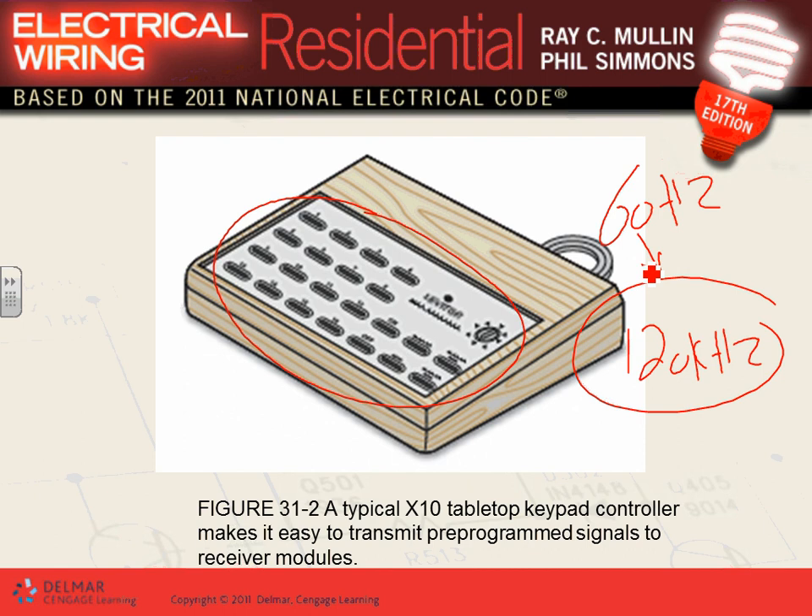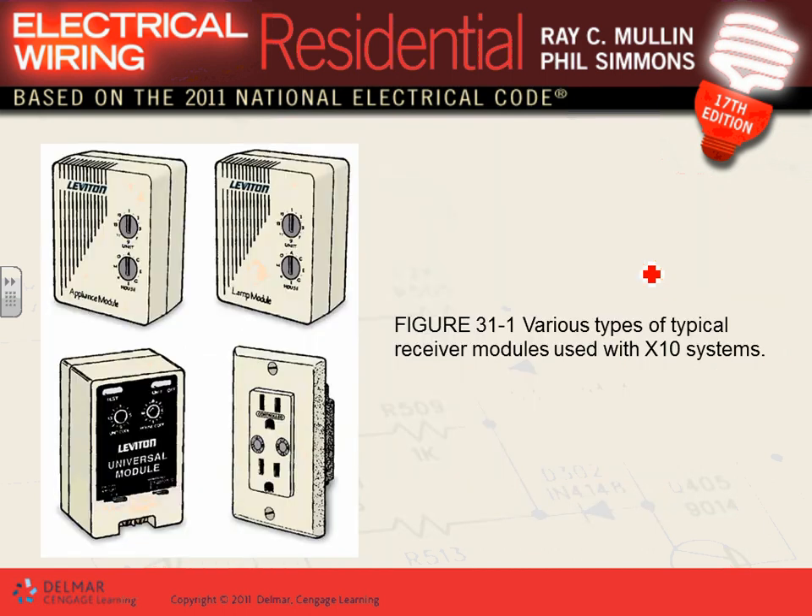In the power industry, the decisive factor for tying things together is voltage — you can't tie a 120V to a 277V circuit. In the telecommunications industry, the decisive factor is frequency. If you put a 120 kilohertz signal and another 120 kilohertz signal together, they interfere with each other. That's why they allocate frequency ranges to different channels — like TV and radio. For example, 91.1 MHz is public radio; nobody else can transmit at that frequency because they'd interfere.